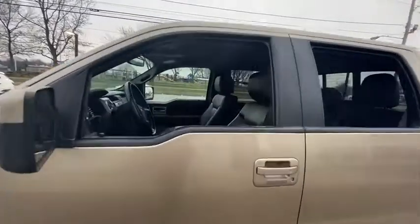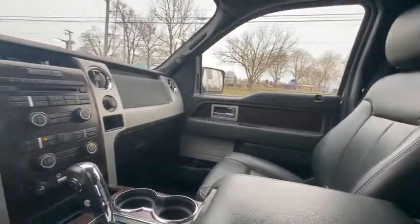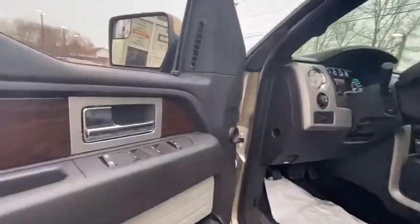Power passenger seat. Traction control. Dual airbags. Leather-wrapped steering wheel. Alloy wheel. Power steering. Four-wheel disc brakes. Center armrest. Security system. Electronic stability control.